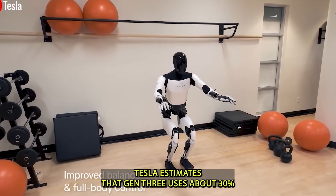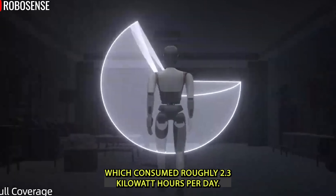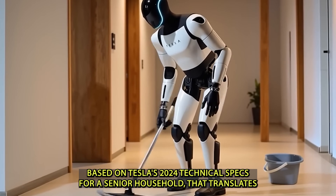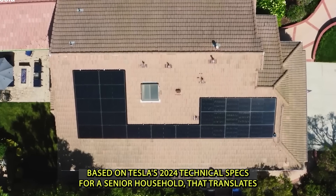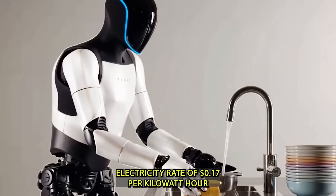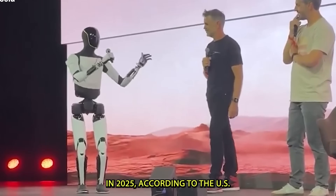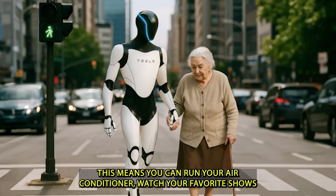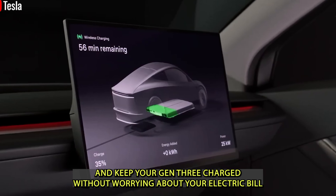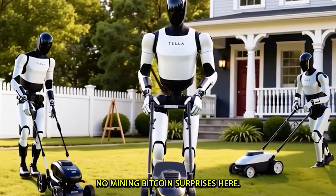For retirees on a fixed income, Gen 3's lightweight frame also means lower energy use. Tesla estimates Gen 3 uses about 30% less electricity than its predecessor Gen 2, which consumed roughly 2.3 kilowatt-hours per day. Based on Tesla's 2024 technical specs, for a senior household that translates to an estimated daily cost of just 40 to 60 cents, depending on the average U.S. electricity rate of 17 cents per kilowatt-hour in 2025, according to the U.S. Energy Information Administration.